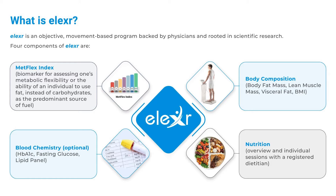Body composition: body fat mass, lean muscle mass, visceral fat, and BMI. Nutrition: overview and individual sessions with a registered dietician.